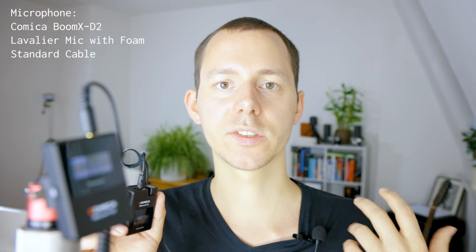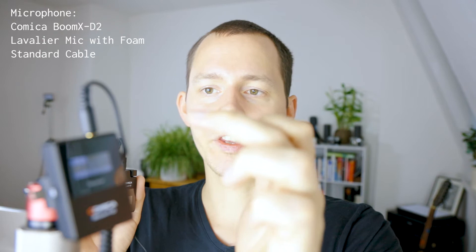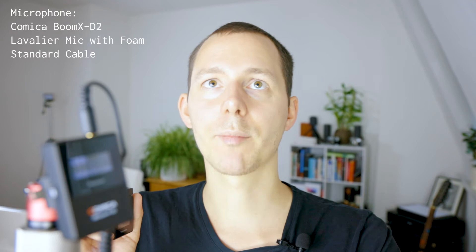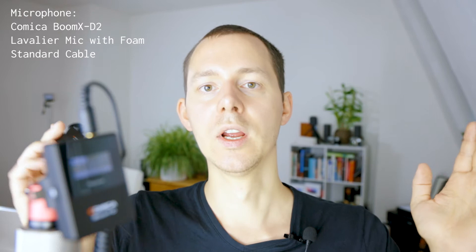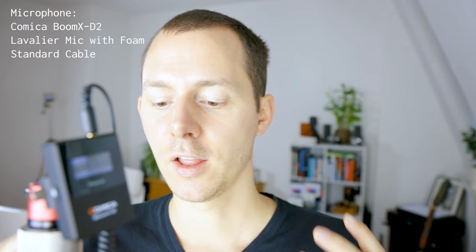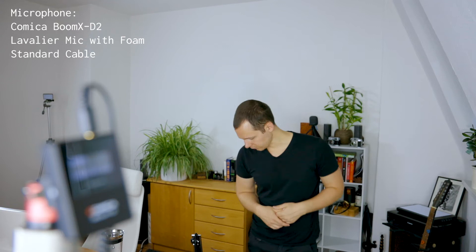Right now I am testing the Comica Boom X-D with the lavalier that ships with the set. This is how it sounds connected straight to my body with the cable made for Canon - so this is the non-attenuated cable. The gain on the receiver is set to 12, plus 12, and that's sent to the camera. The camera gain is set to the middle point between the first two points - about 10 clicks from zero. This is how it sounds with the microphone placed right at my body. Now I have set the microphone hanging from this contraption for distance effect, and I'm moving backwards to about one meter of distance.